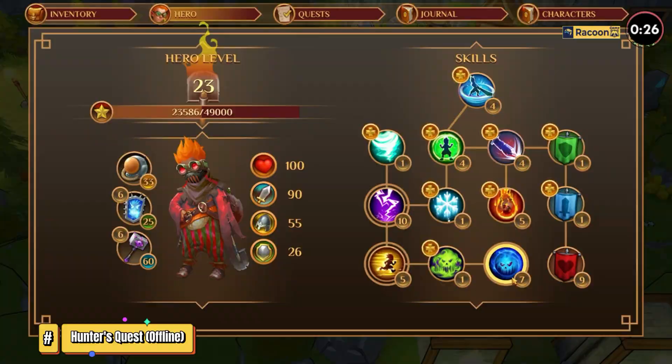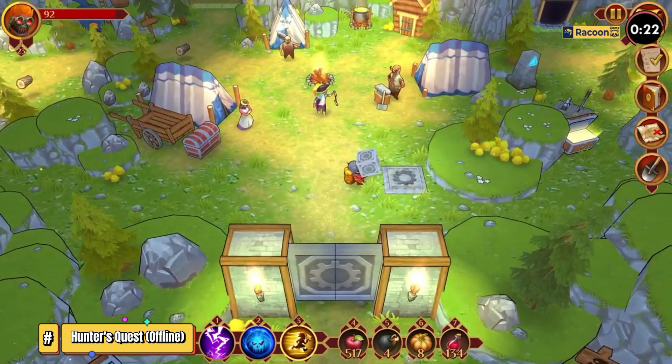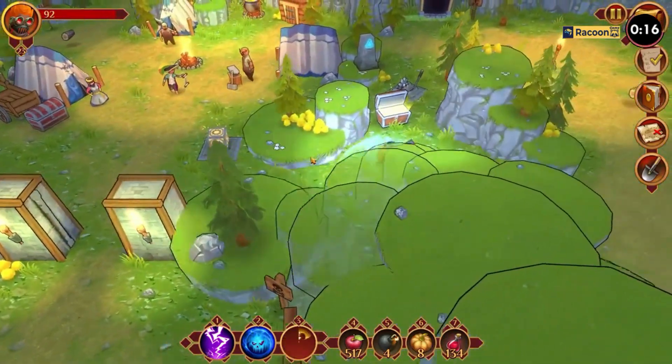In some places, you can choose available actions or answers in dialogue with NPCs. The characters can be upgraded — in the development process, you can also learn new skills and improve your equipment.